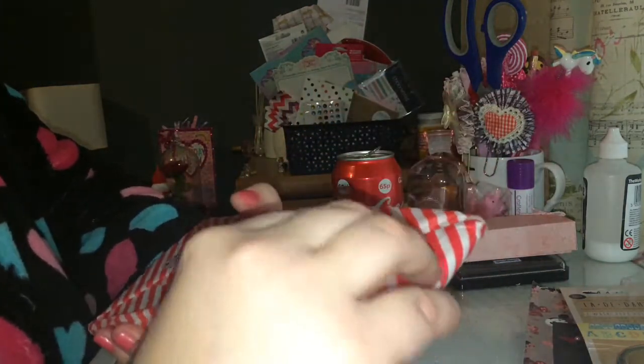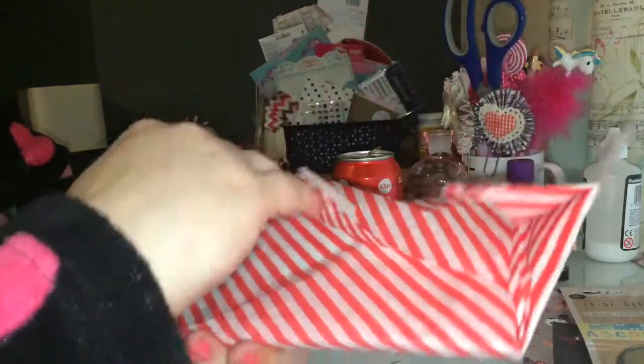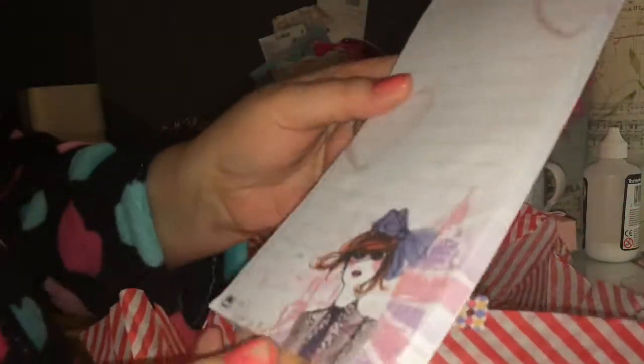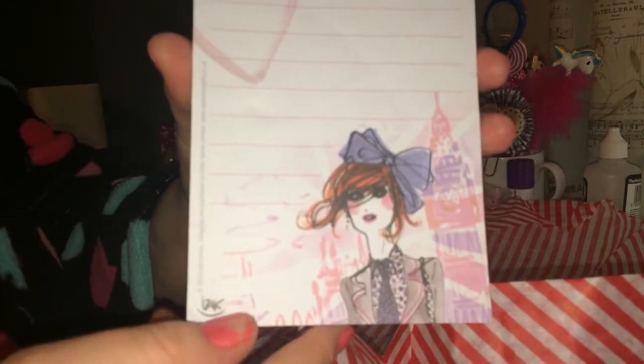And then last but not least in this absolutely gorgeous friend mail - honestly Jane I've loved it, everything's just beautiful. And here we have - oh look at this - it's a little book with a magnet so it can go on the fridge! Look at that image - beautiful. I recognise that image. Oh Jane, it's absolutely gorgeous, thank you ever so much. Oh I'm blown away - honestly everything's just absolutely gorgeous!